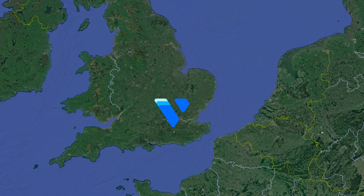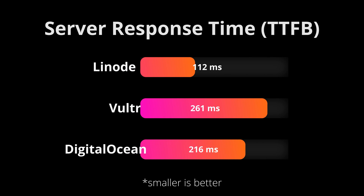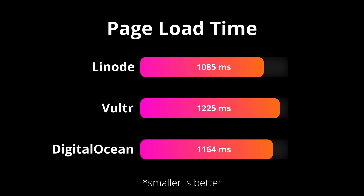Finally, to be fair, I conducted the same set of tests, this time still in London but from a DigitalOcean test server. As you could probably guess, Linode dominated every single individual test yet again.